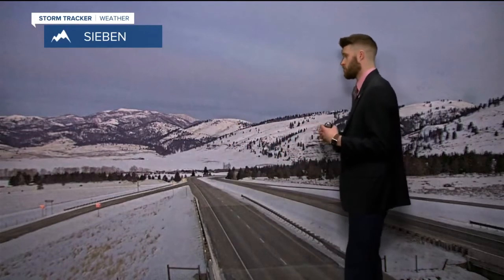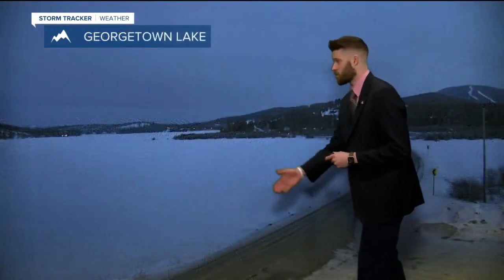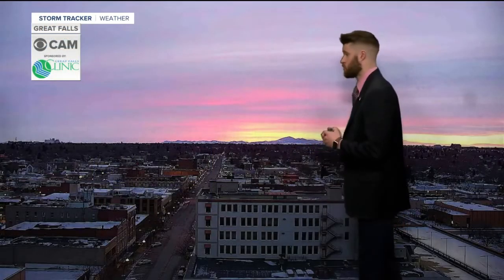Actually had some wind chills below zero, but take a live look at Sieben Flats right now — that's gorgeous out there. Take a look at Georgetown Lake as well. Looks pretty chilly, but things will start to warm up as we move along throughout your weekend. Take a live look at Helena — zero degrees air temperature, actually feels like zero, so luckily here in Helena not being affected by those wind chills.